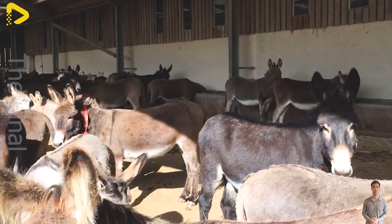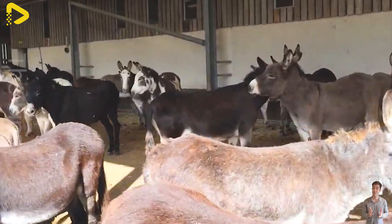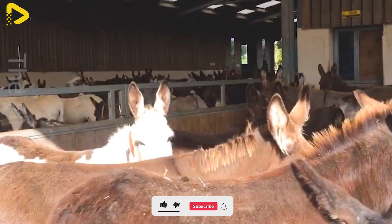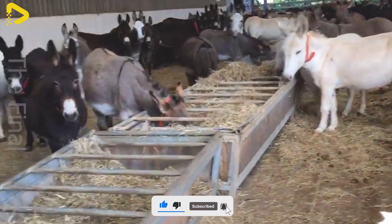Donkey farms play a crucial role in the livestock industry, supplying high quality donkeys to processing facilities each year. Situated amidst vast fields, the barns are designed with scientific precision to ensure a safe and comfortable living environment for the donkeys.